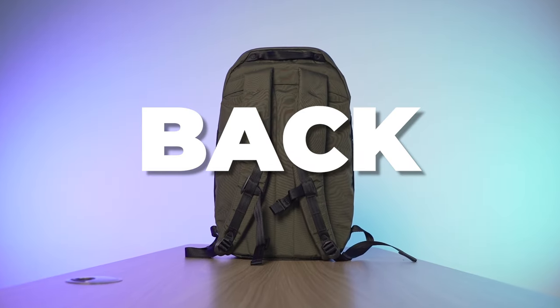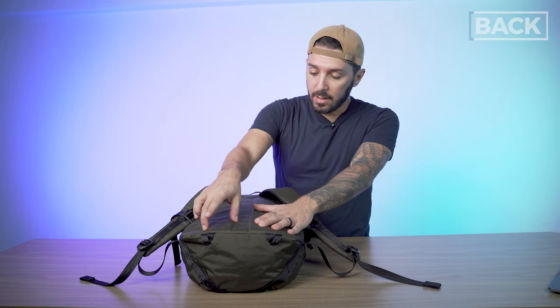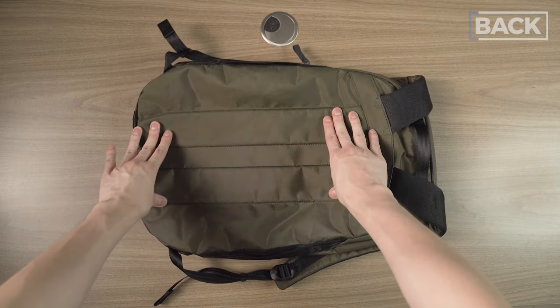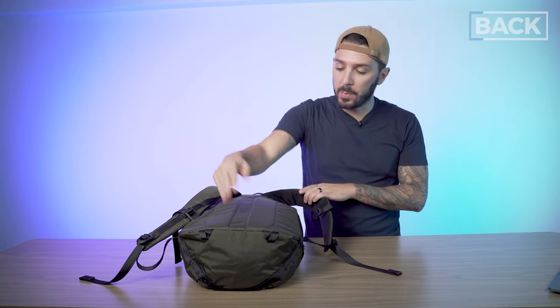But is it comfortable? Let's find out. The back of the Able Carry Daybreaker 2: one note of criticism I had last time was that the back panel wasn't very well padded and there was no ventilation. Able Carry heard the reviewers and listened — they added cuts right here that give the bag some three-dimensionality, which helps with airflow, and a little bit of extra comfort with the padding.